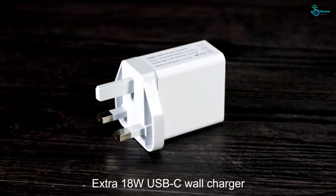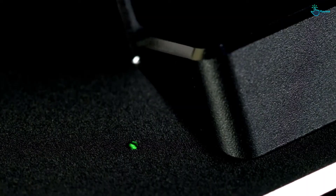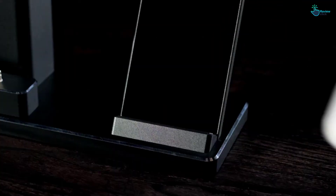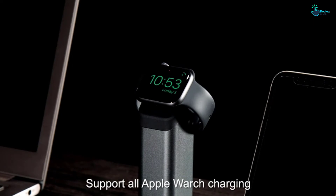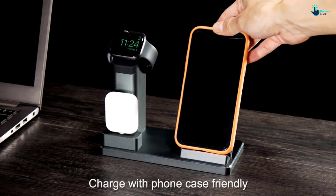Additionally, this is safe to use and comes with multiple certifications. The product also has short-circuit protection and is available in a complete set. Moreover, the wireless charging stand has an attractive look and is available in a 3-in-1 design.